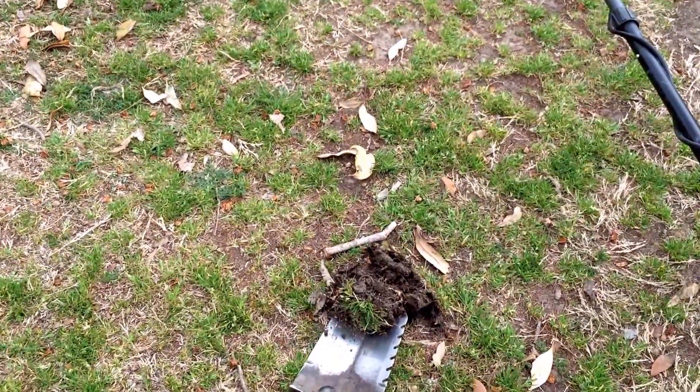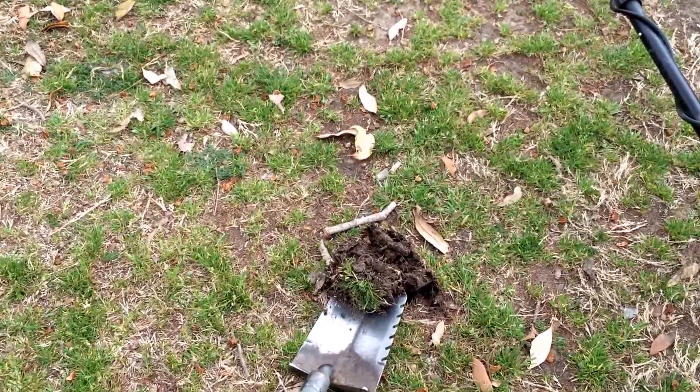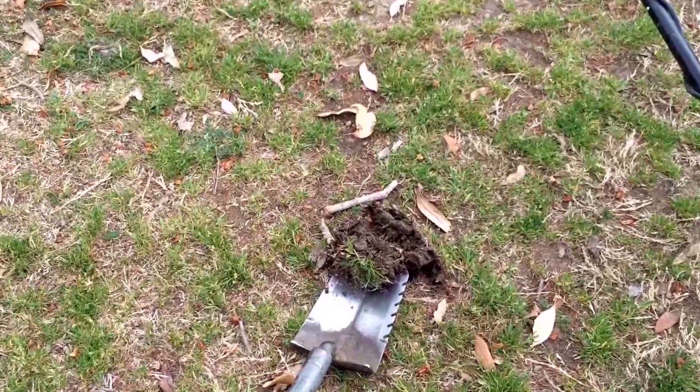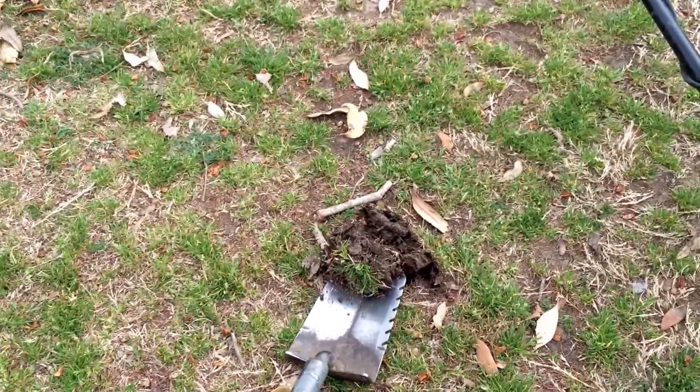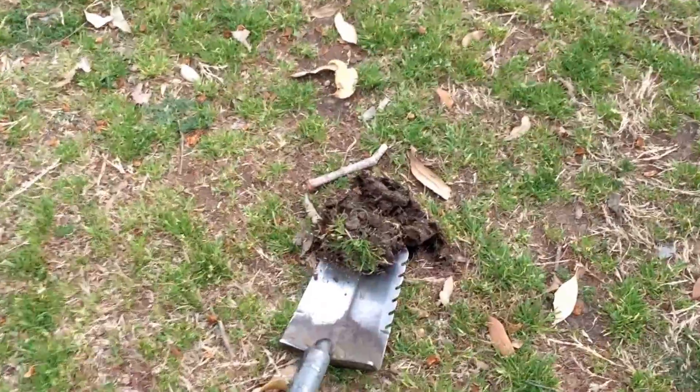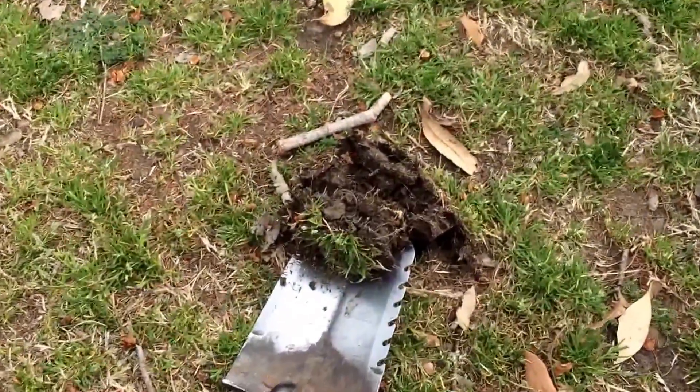I got ran off of that lot by the next-door neighbor. I guess it was private property even though there was no sign - I thought it was a public lot. I asked her for the owner's information so I could contact them and she kind of clammed up, so I just left. I went to a public park and dug up this ring signal.